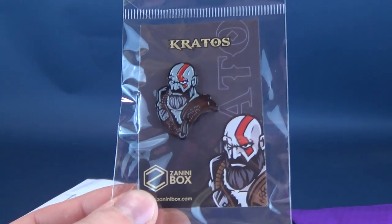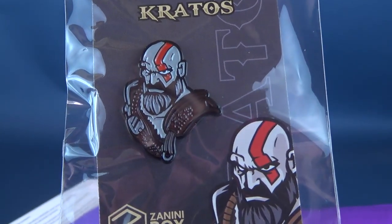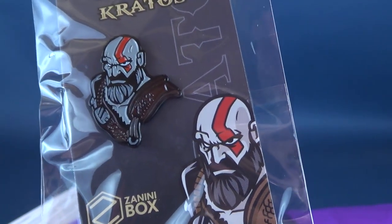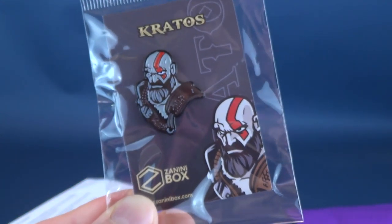The next thing we have is Kratos, complete with beard. That's a swanky looking Kratos. Look at that — get a good gander at that. He's not completely white, mind you, he's a little bit on the more grayish side, but still a neat looking pin nonetheless.